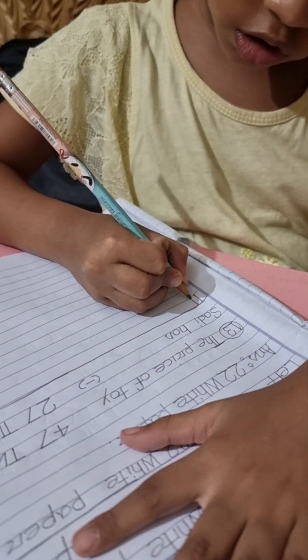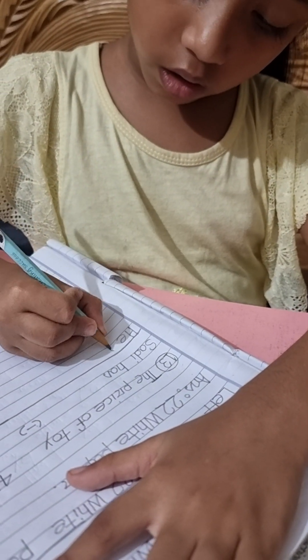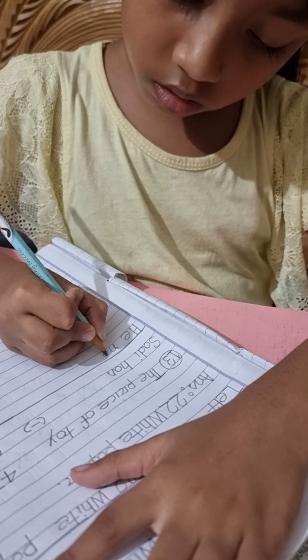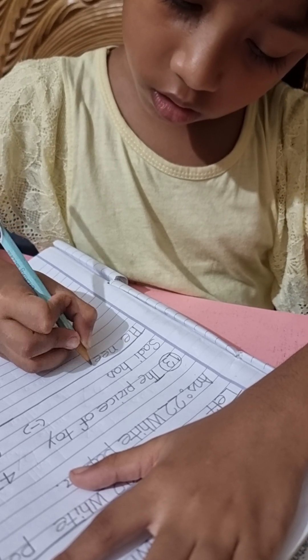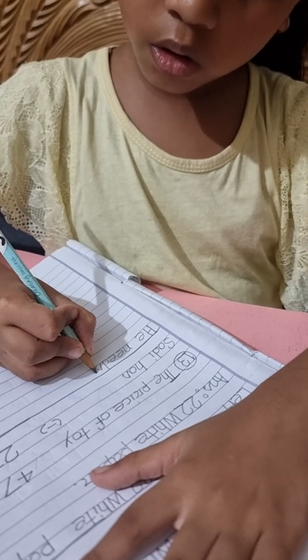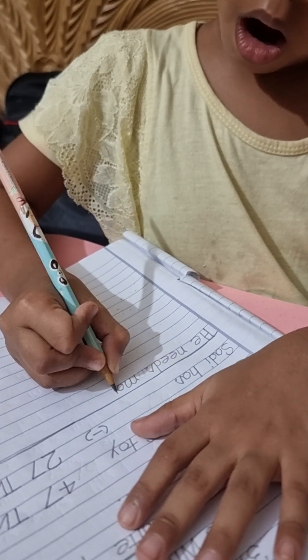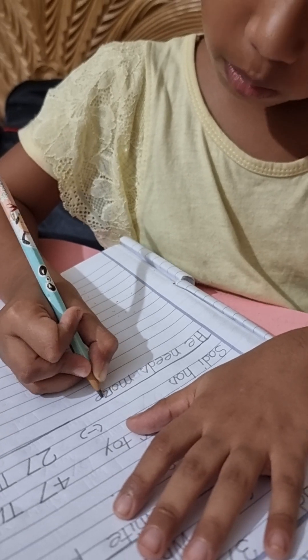H-E-N-E-D-S. He needs more. M-R-E. More.